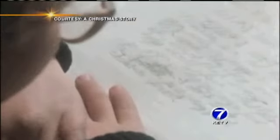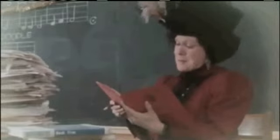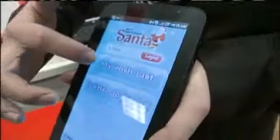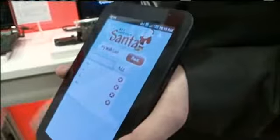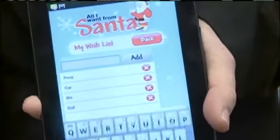A BB gun, a Barbie, a baseball bat — the things Christmas lists are made of. Now there's a new, faster way to make sure Santa knows what kids want. Luckily, Santa's coming along with us into the digital age. A free cell phone application lets Santa know what they hope to find under the tree this year.